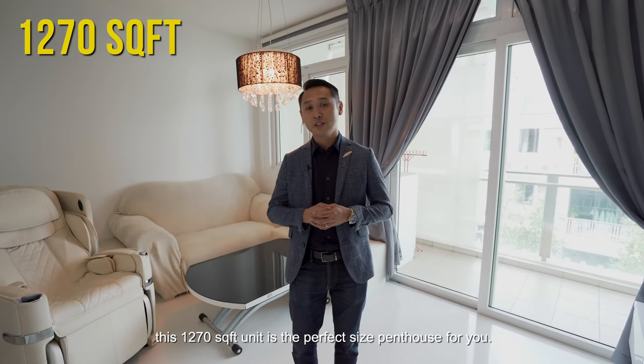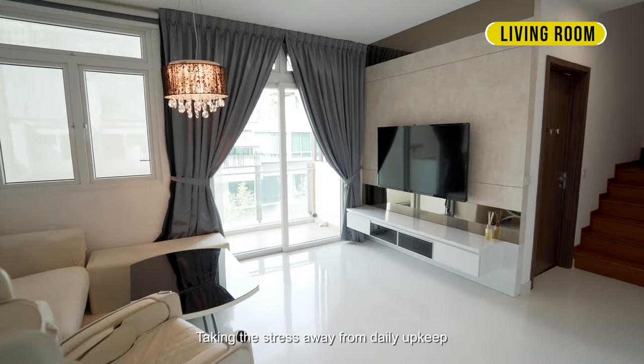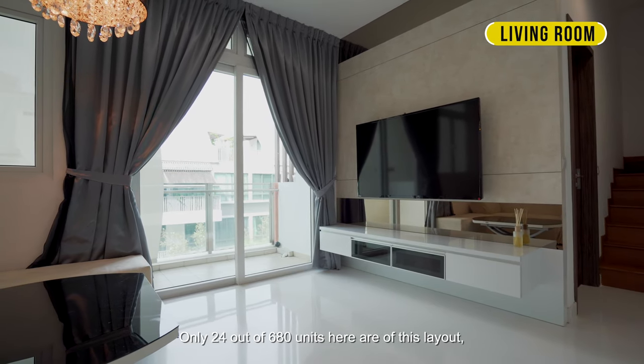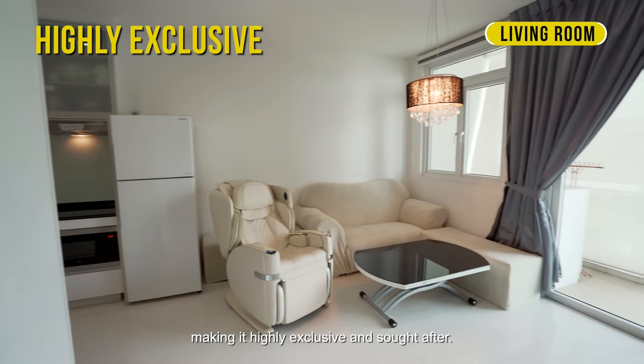For newly married couples or a small family, this 1,270 square feet unit is the perfect size penthouse for you, taking the stress away from daily upkeep but yet offering a decent amount of living space needed. Only 24 out of 680 plus units here are of this layout, making it highly exclusive and sought after.